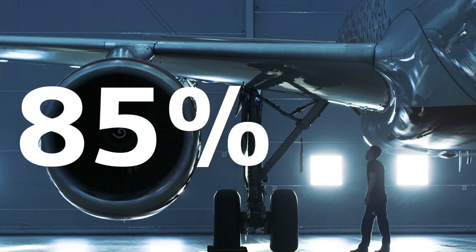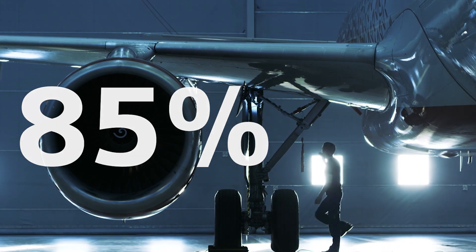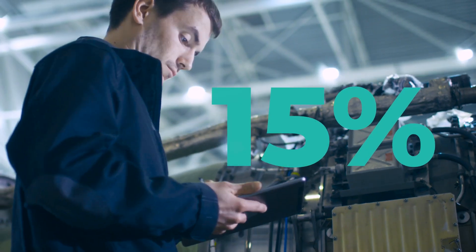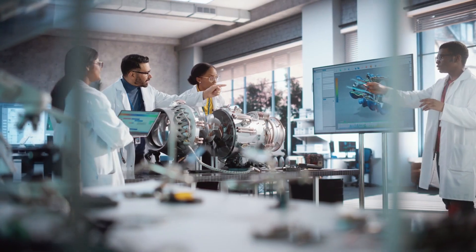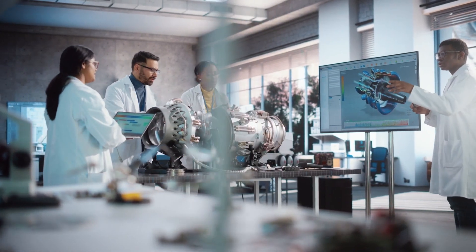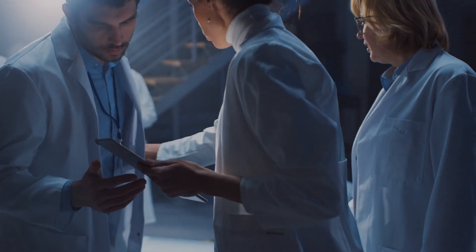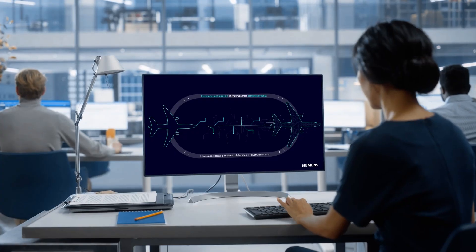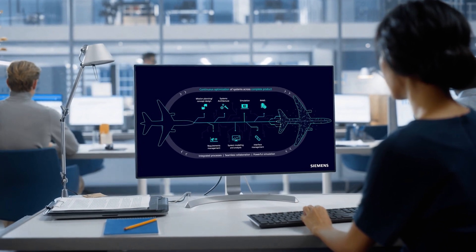While 85% of companies say they plan to implement a model-based approach to systems engineering, only 15% have started this journey. Even if you use digital tools to execute old processes, there is an increased risk of discovering disconnected data and systems later in the process. You need a new approach to systems engineering that enables a digital transformation.